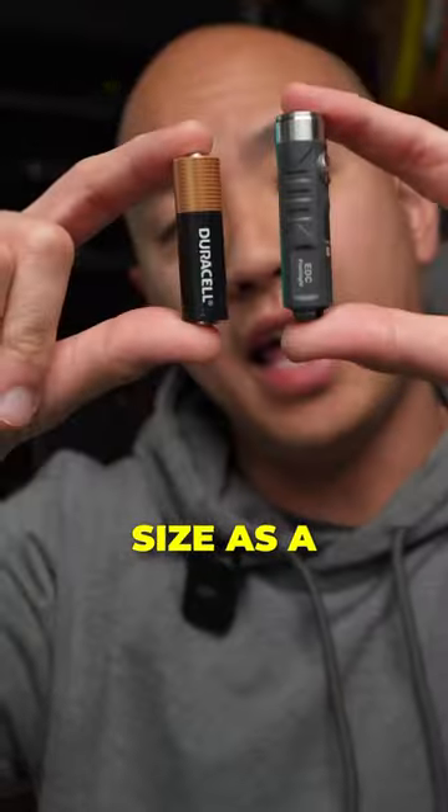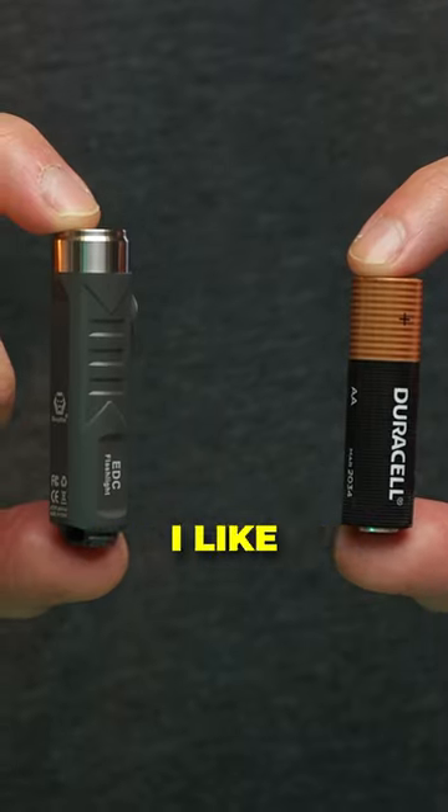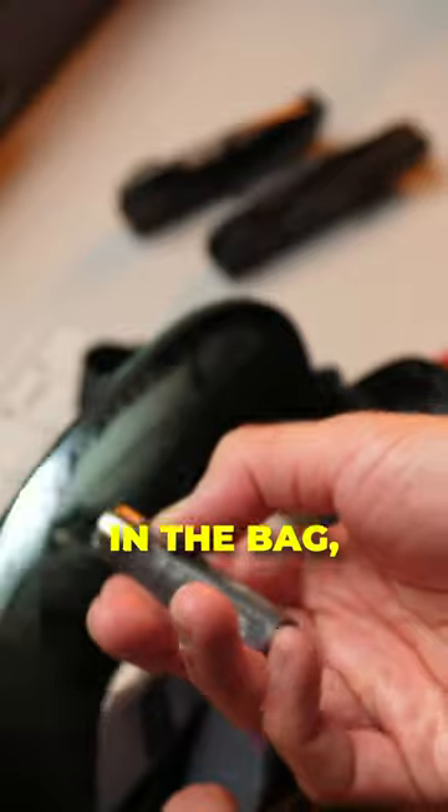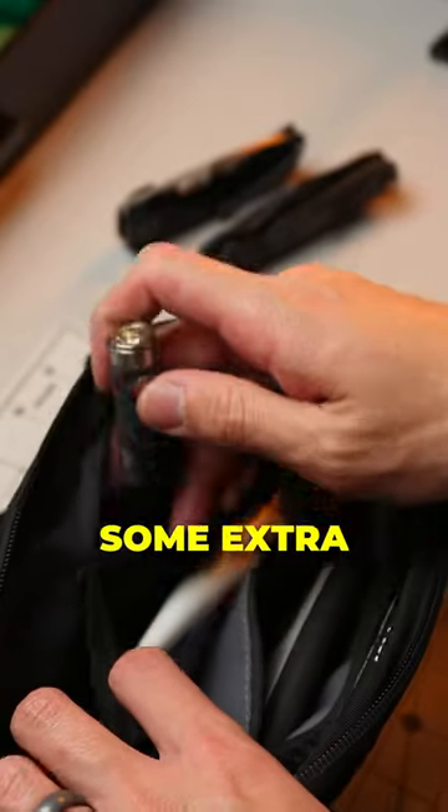It's about the same size as a double-A battery. I like these types of lights because it's super small and lightweight, so you forget it's in the bag, but it comes in clutch when you need some extra light.